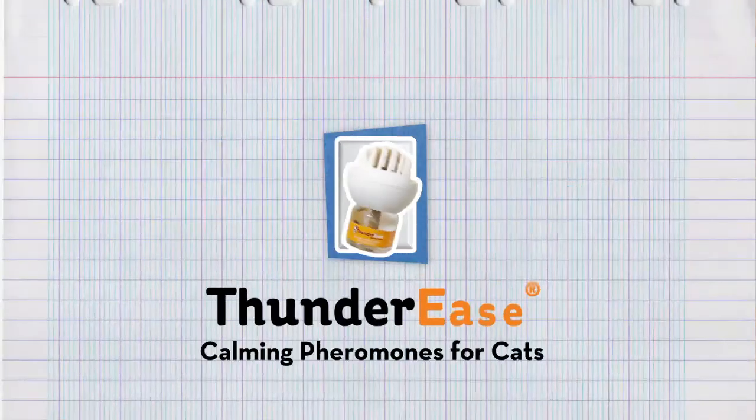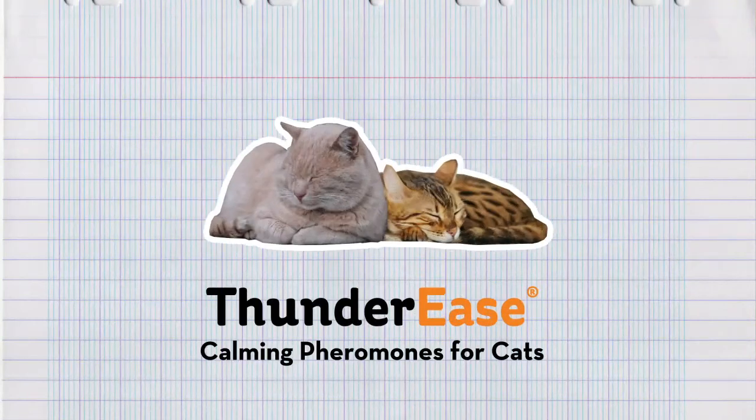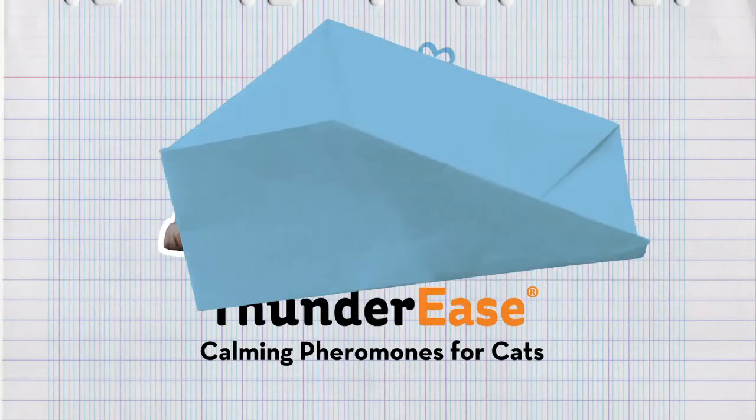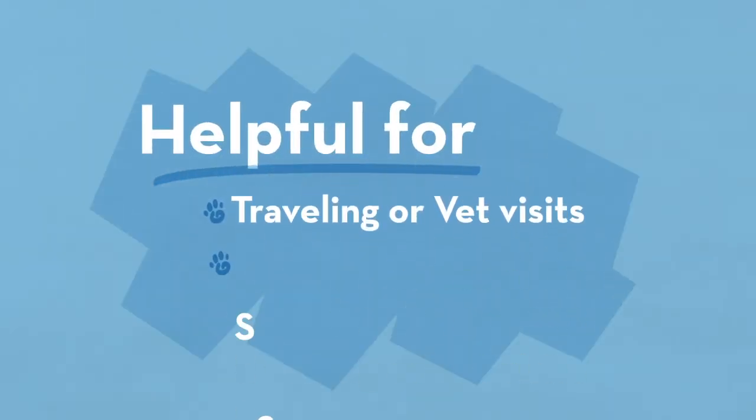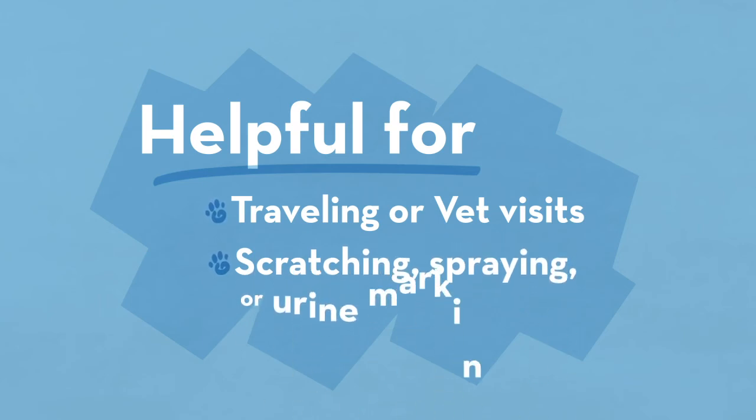Thunder Ease for cats mimics these pheromones and helps your cat feel relaxed and calm, especially for travel or vet visits. It also helps if your cat has been scratching, spraying or urine marking.